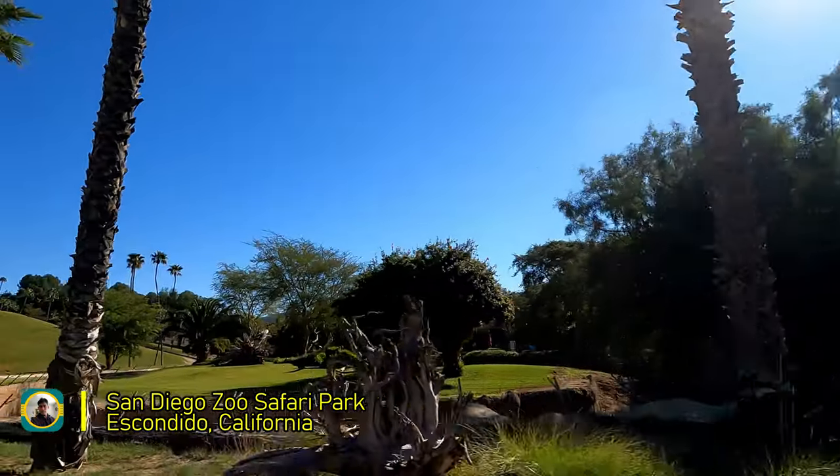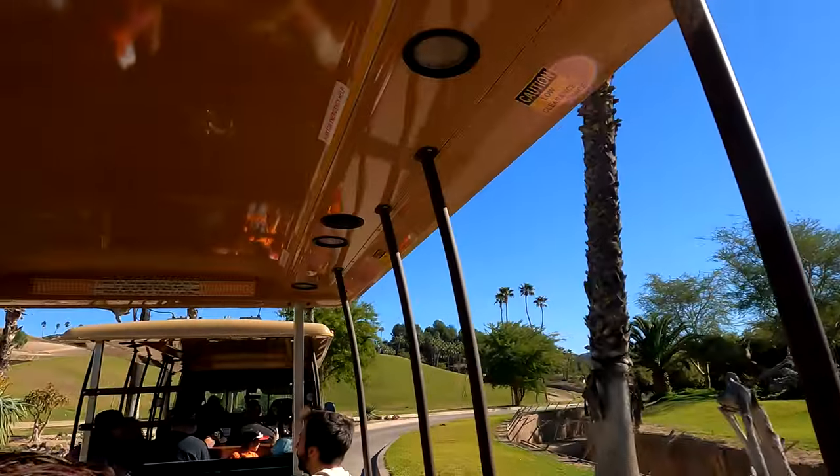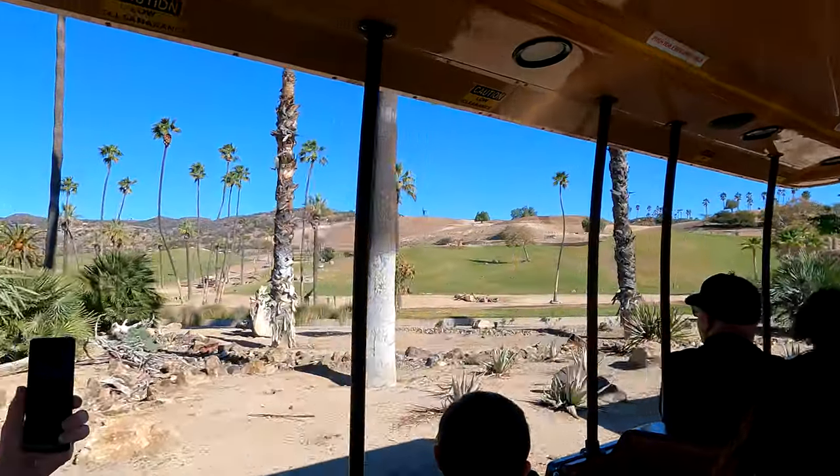Today we're going to be learning a lot about animal adaptations and how they help animals survive in the wild. A lot of these adaptations can actually deter predators from coming after them in the first place.